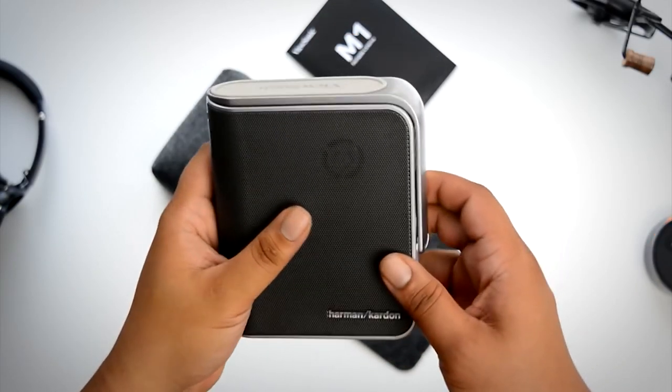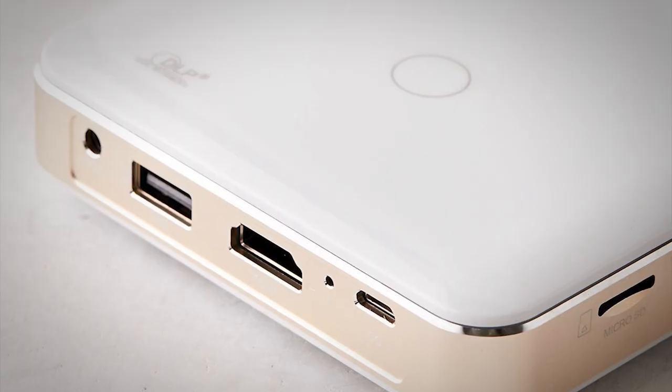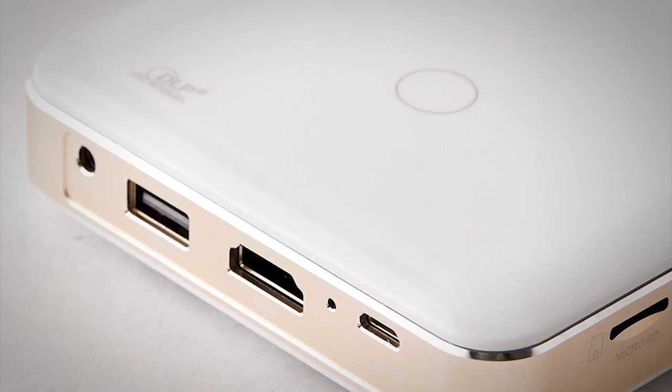We also looked at contrast ratio, battery capacity, and convenient connectivity. Every projector on this list has at least a 1,000 to 1 contrast ratio, which is really the minimum for decent multimedia viewing.